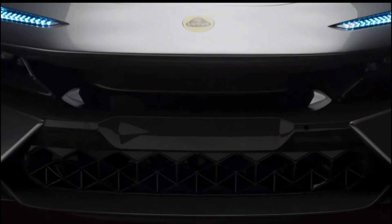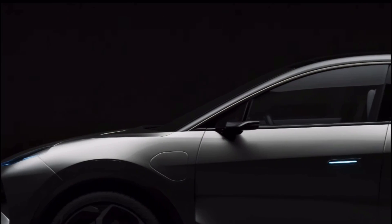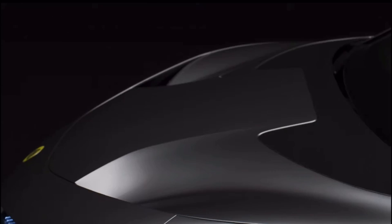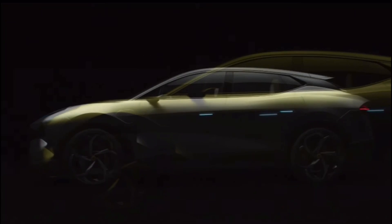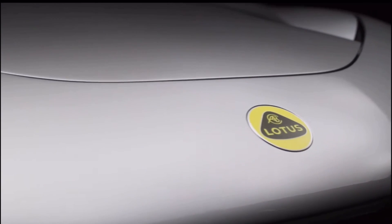Lotus isn't finished with EVs — they're actually planning to build at least two more SUVs, all to appease the American and Chinese market. This car will be built in Wuhan, China. It's a new dawn, a new era for Lotus, and I have varying opinions on that. I'd have to see how this car actually functions on the road.